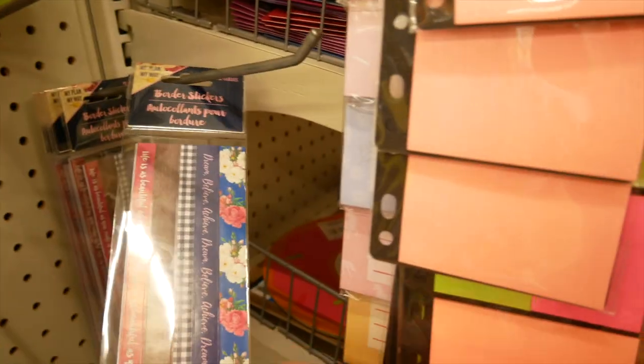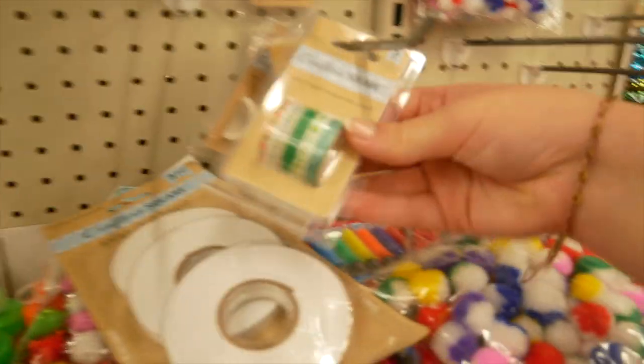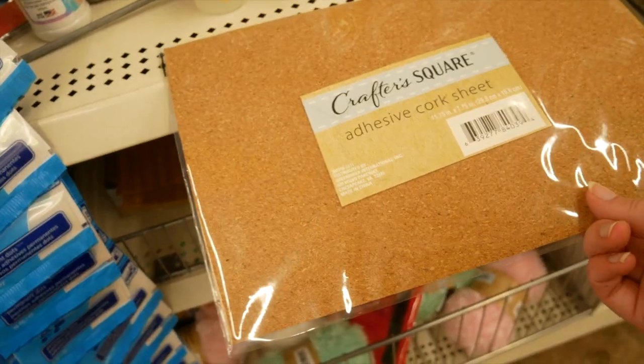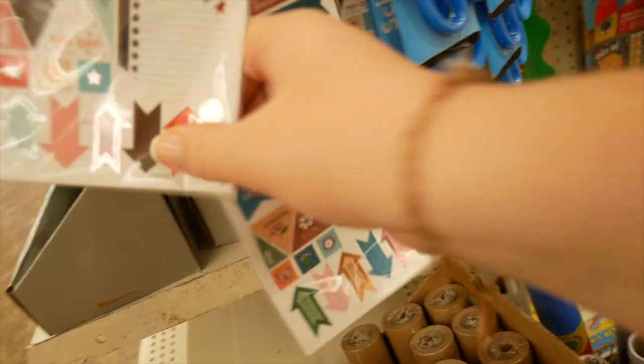Oh, these are stickers. I love these beads, but I don't know what I'd do with them. This is cute. They have cork sheets. This is so cool. These are kind of cute. They have a spring one, whatever that one is.